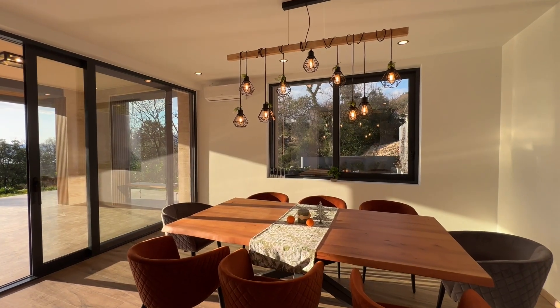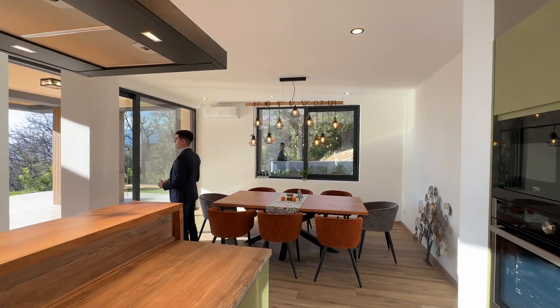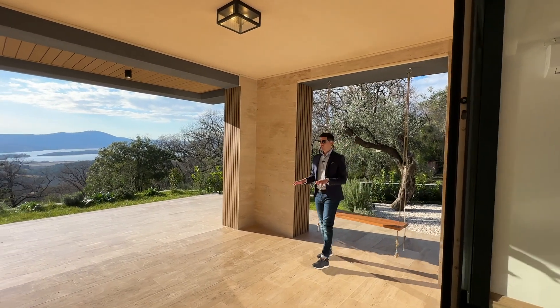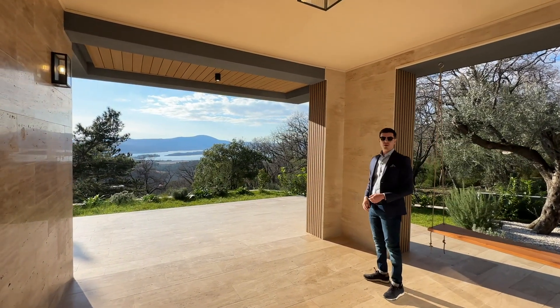It leads to the dining area where we've got a beautiful space to sit, framed by this view over the Tivat Bay. From the dining area we're led out to this covered terrace where we've got travertine stone that is a facade feature and also goes around the whole villa.